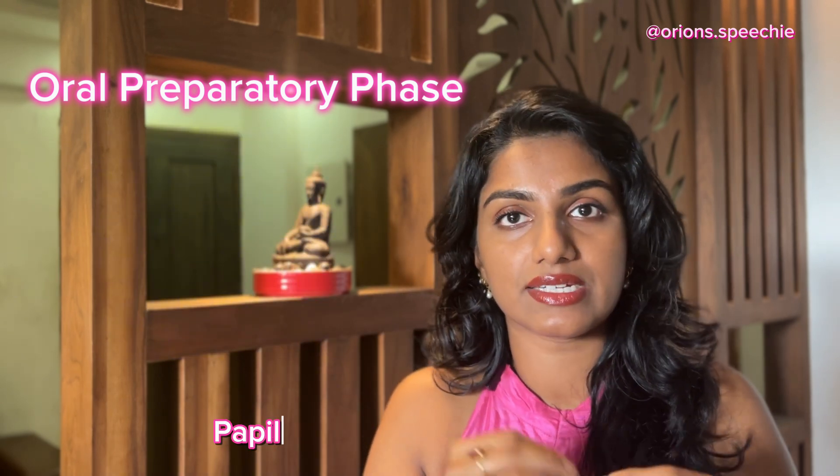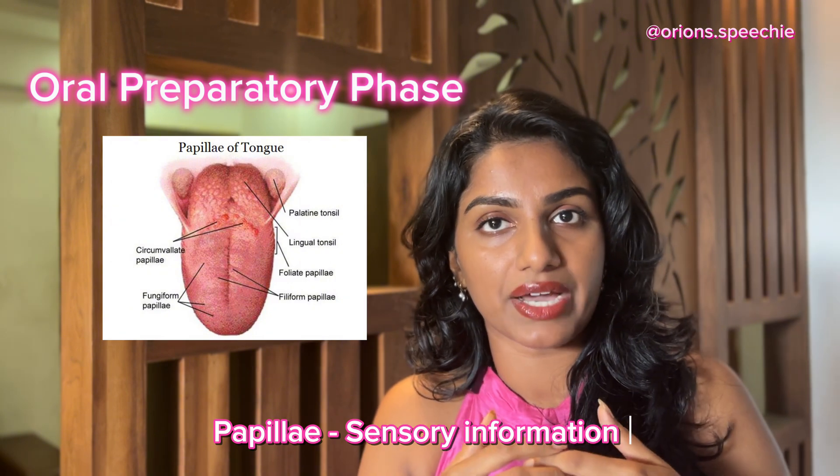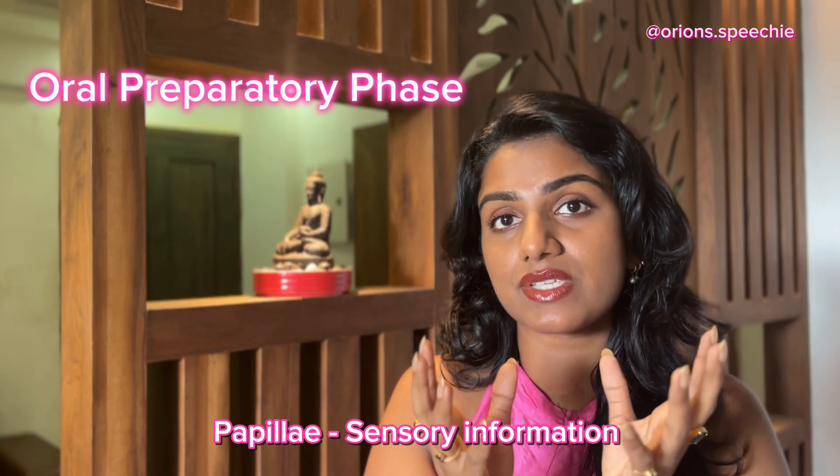Along with this, taste, texture, and temperature sensations are all taken in by the papillae on the tongue, and then the tongue forms a bolus.